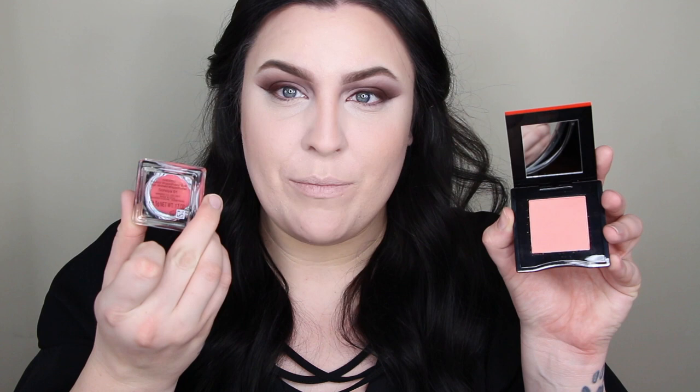For blushes, we have two options: a whipped powder blush called Minimalist Blush in the shade Sonoya, and a powder blush. I personally like powders better, but I'm going to try the cream/whipped one for the YouTube. I wasn't sure about this coral with this eye, but we're going to go for it.